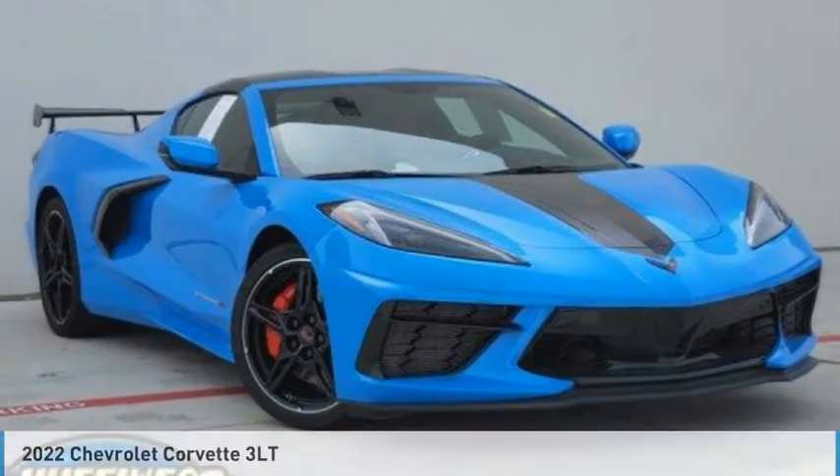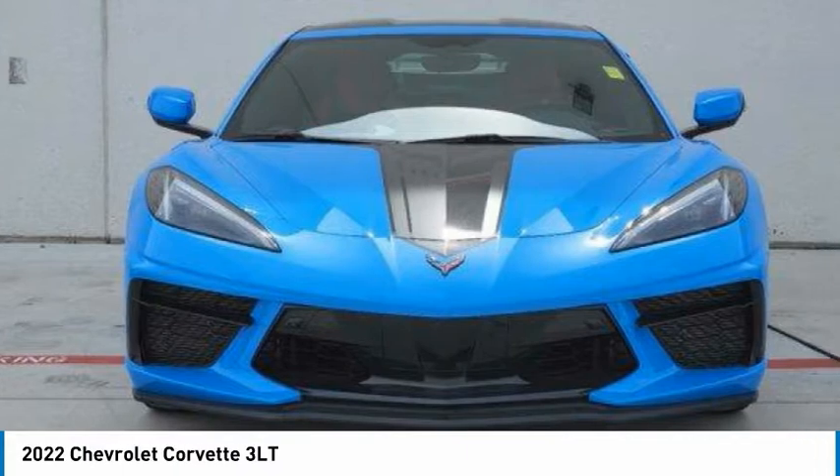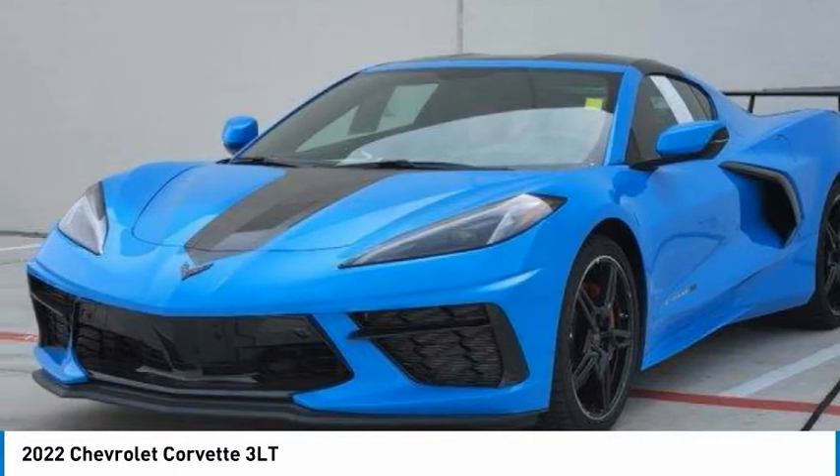Take a look at the 2022 Corvette. The Chevy Corvette is America's best-known nameplate. If you are looking for sharp and fast, the Vette is for you.